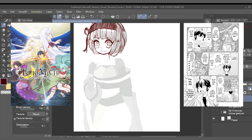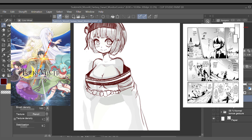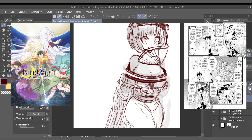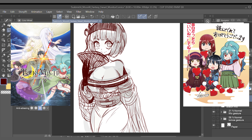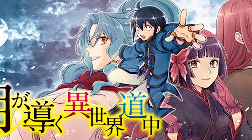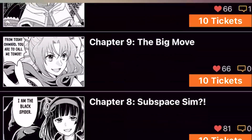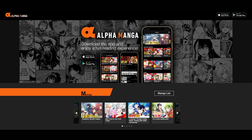Tsukamichi Moonlit Fantasy follows Makoto Misumi, an average high school student who is summoned to another world. Years ago, Makoto's parents formed an agreement with the goddess of this mysterious world to make Makoto a hero. However, when the time comes for Makoto to claim his title, the goddess deems him unworthy and banishes him to the farthest edge of the world, far away from human civilization. As compensation, Makoto is granted the ability to understand every language except the ones spoken by humans. In a world where he is barred from interacting with his own kind, Makoto and his demi-human companions must go on a journey to discover a way for him to communicate with other humans. At the moment there is only one season of the anime, meaning you cannot experience the full story by watching the anime adaptation. However, the Tsukamichi Moonlit Fantasy manga is currently ongoing and updates regularly.